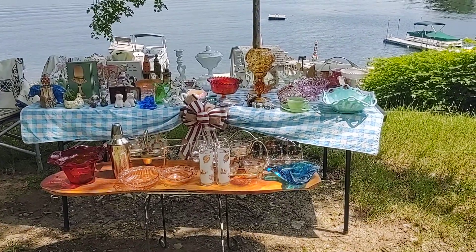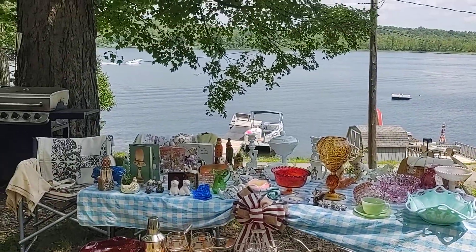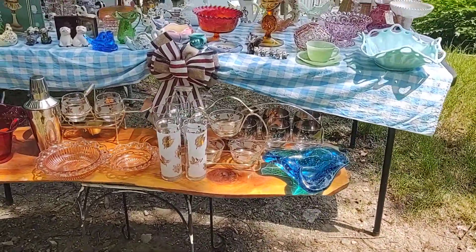Do you guys want to catch that boat going by? Let's catch that boat. There they are out there. The water is absolutely so refreshing. Okay, back to the table.